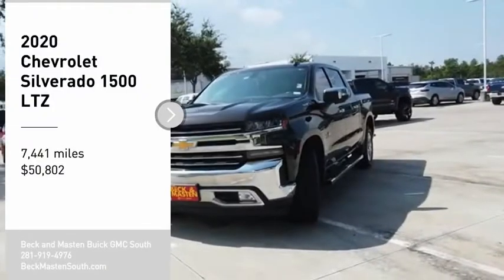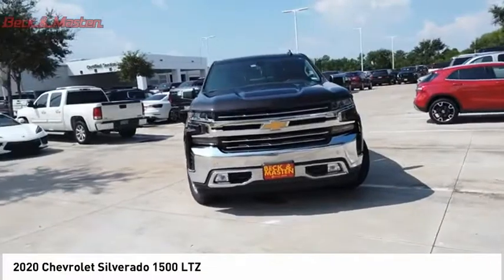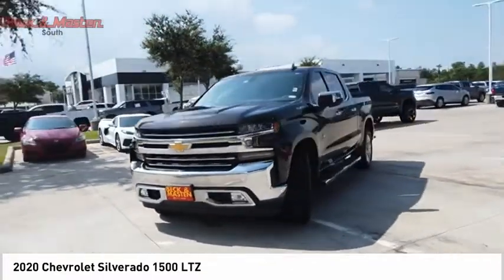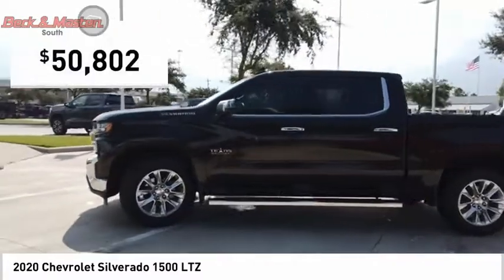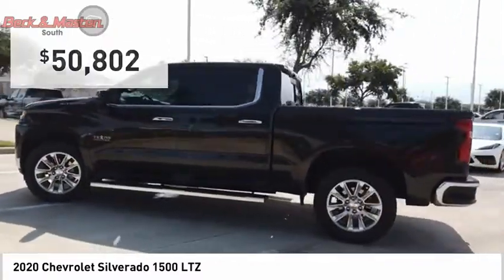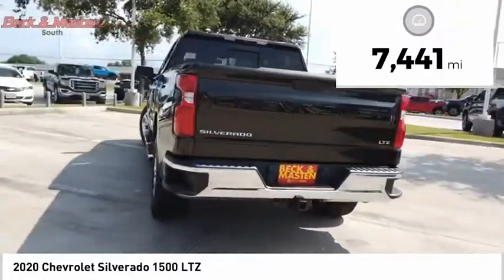Stop by and take a look at the 2020 Silverado 1500. The Chevy Silverado 1500 has the lowest cost of ownership of any full-size pickup and is priced below $55,000. This vehicle has less than 8,000 miles.